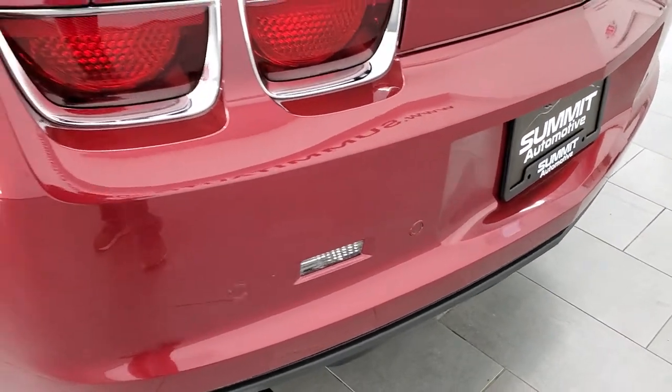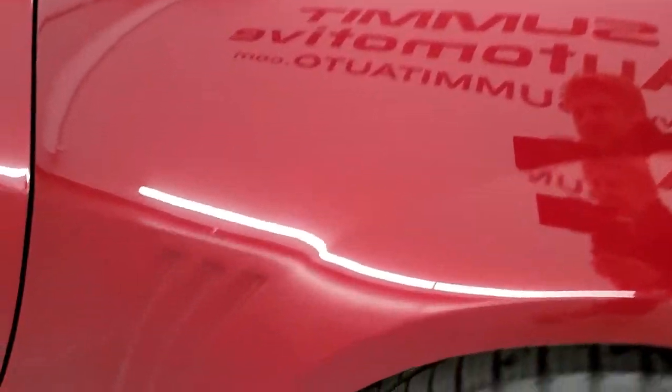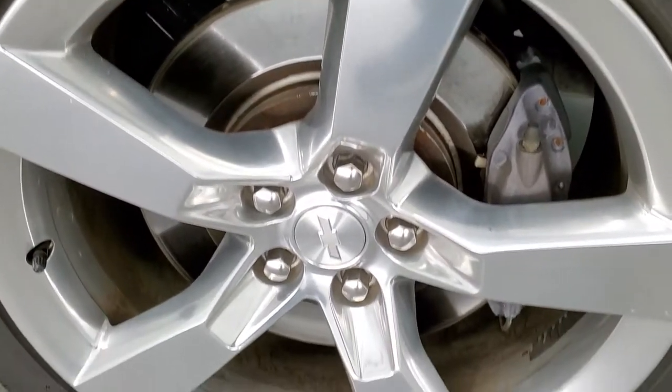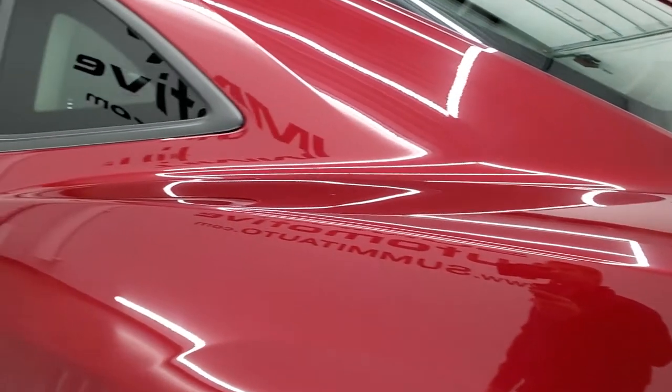It has the rear parking sensors. No dents, dings, or cracks on that rear bumper. As we come around the driver's side, it is just as clean as the passenger side. This back rim is in excellent shape as well, and down the rest of the side of the car looks really good.